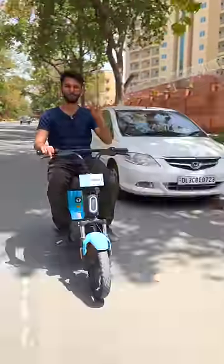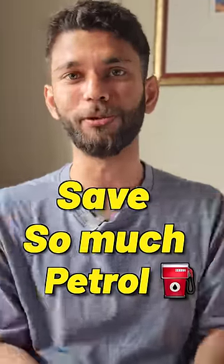This EV could be the future of intra-city travels where you can go to offices, colleges, roam around, and this can save so much petrol. These EVs have been around so much but there is so little awareness in people. Share it with your friends for nature and make them wiser.